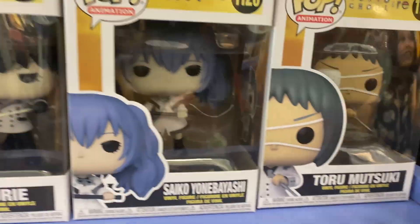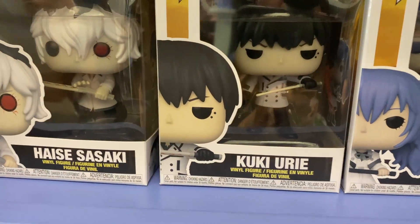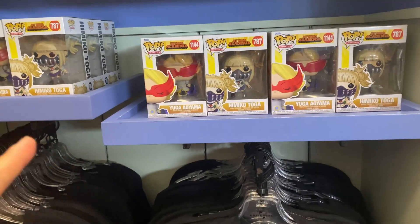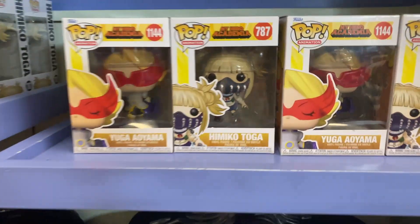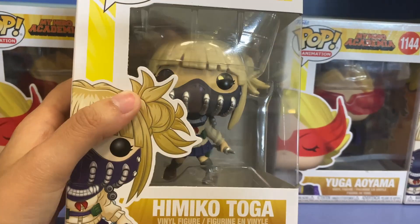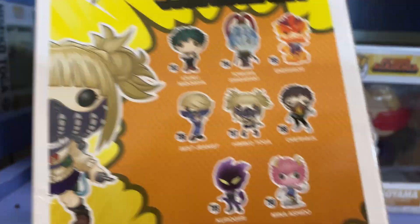Tokyo Ghoul Pops with Tooru, Matsuki, Sako, Yamabayashi, Hinami, and Haise Sasaki — these two look cool. And look, it's My Hero Academia Pops! We got Aoyama and there's Toga. She looks really good. And there's more on the back.